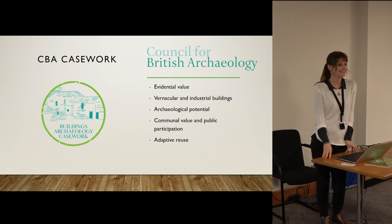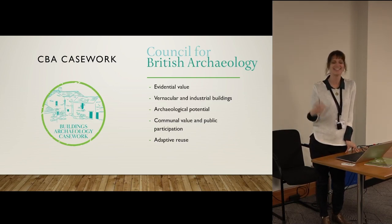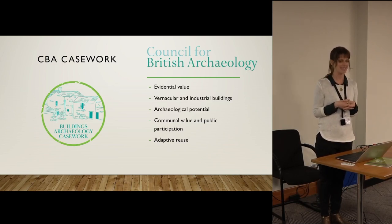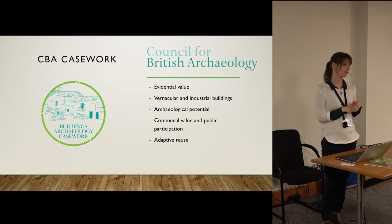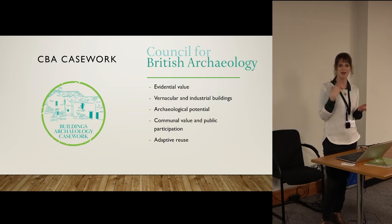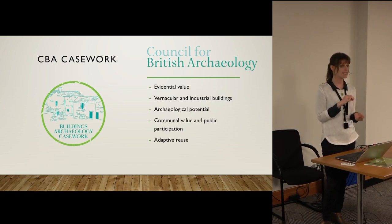I obviously have an interest in pushing this agenda — I am a listed building caseworker and I spend most of my time telling people not to knock down old buildings. I work with the Council for British Archaeology. A lot of you here will probably know the CBA better from our public engagement work, the Young Archaeologist Club and things like that, but we also have a statutory role in the planning process.